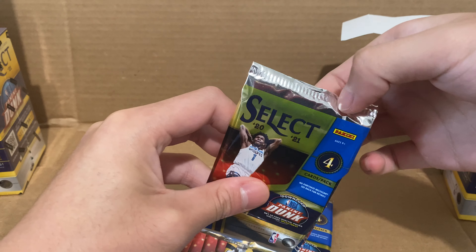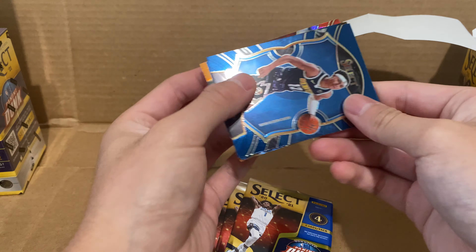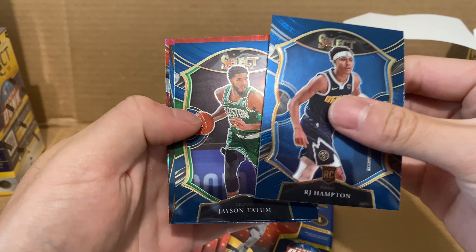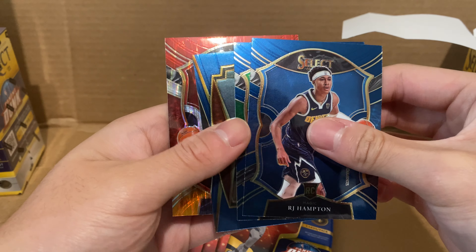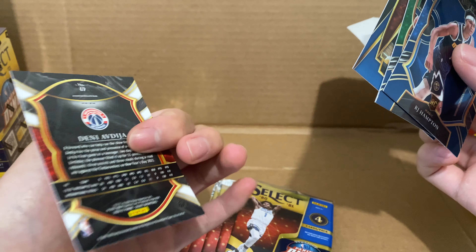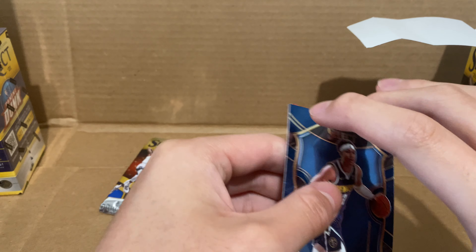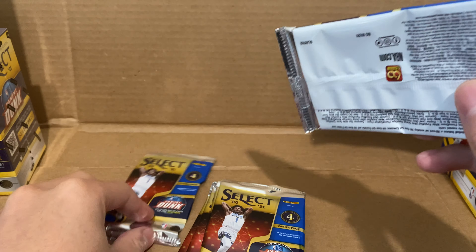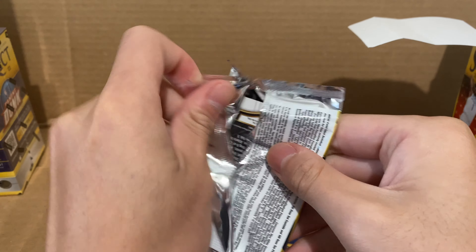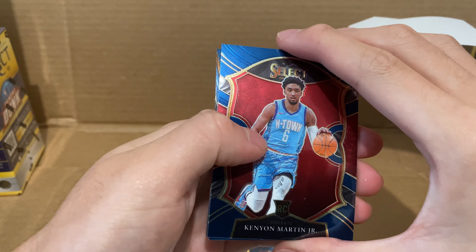Sorry for the bad rippings — sometimes it's just really hard to rip. First pack: we've got R.J. Hampton, Jayson Tatum, Eric Gordon, and Denny. I don't know which prism that is, but I don't know much about the Select parallels and stuff like that. It's fun to just look at it and unbox it. I'm just going to be unwrapping it this way now, since that's how I do it.